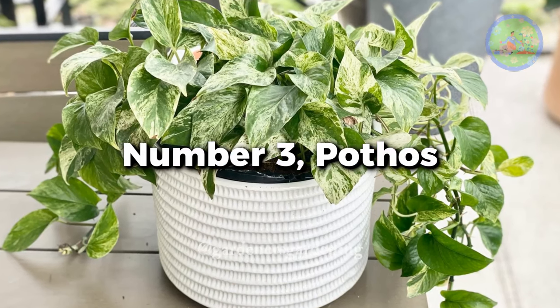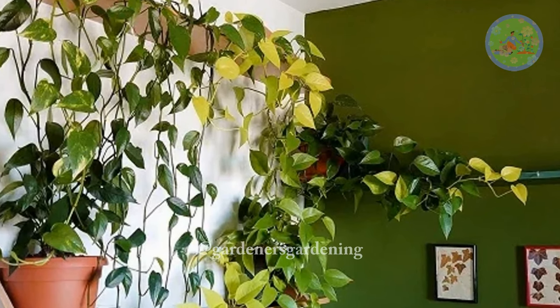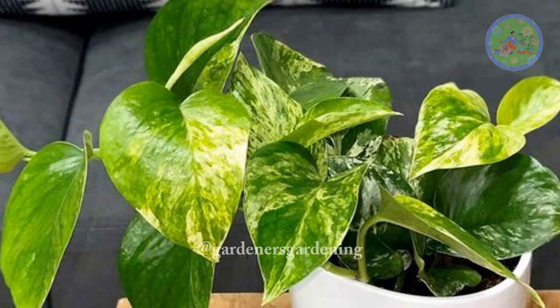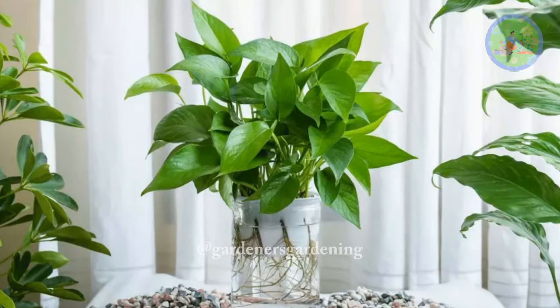Number 3: Pothos. Hardy and easy to care for, Pothos is an ideal houseplant for an AC bedroom. It absorbs electromagnetic frequencies emitted from your mobile, laptop, and LED TV. If you are not a gardener, you can also grow Pothos simply in a bottle with water.